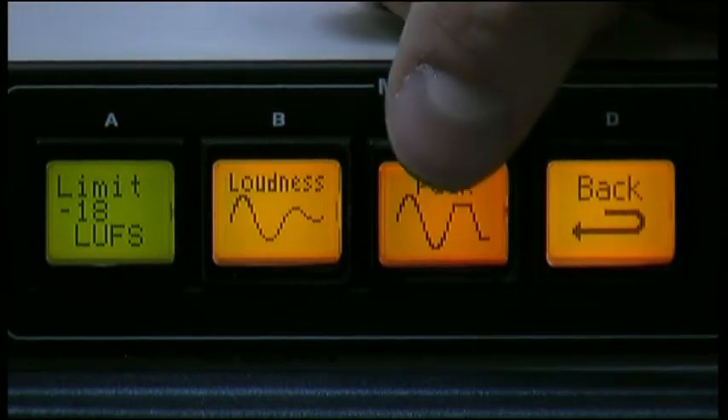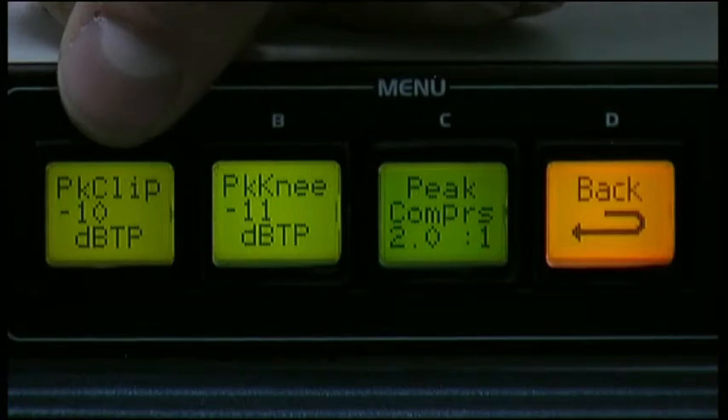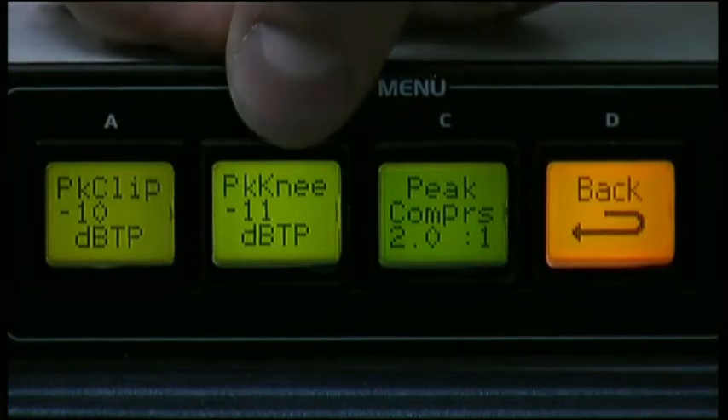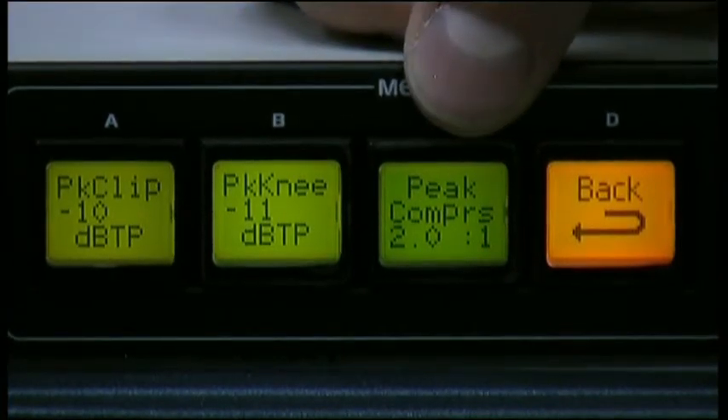I've also got peak processing options in here. I'm working to PPM 6, which in dB true peak is minus 10 dB TP. So I've got my peak clip set to minus 10 dB TP, my peak knee at minus 11 just to give me a little bit of space to manipulate and maintain my audio shaping, and I'm running with a peak compression ratio of 2 to 1.